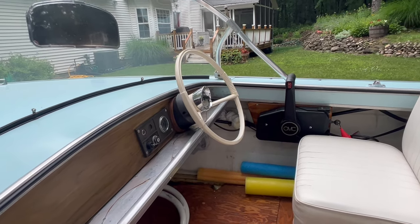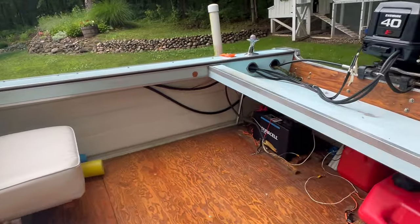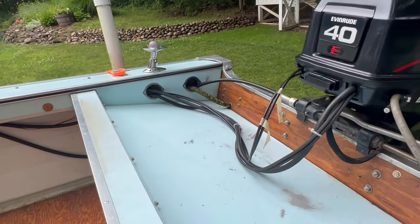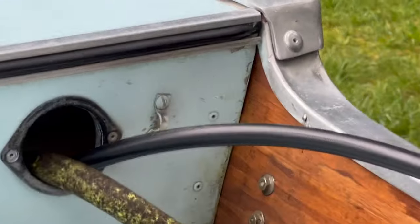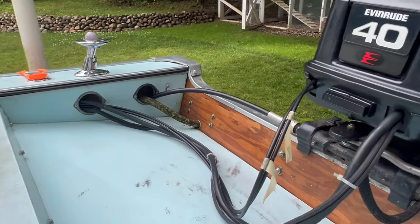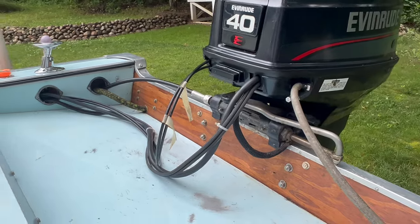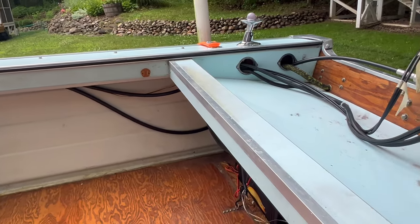I did change it from a pulley system to the cable system. And if we look in the back, you can see those old eyelets where the cables came out and were tied to so that you could turn the motor. So that was interesting trying to get that new drive system on there.